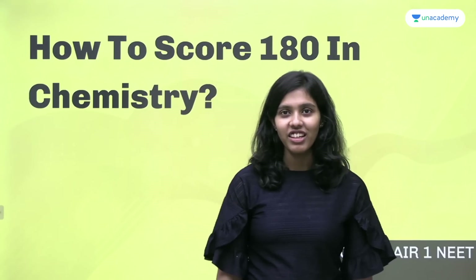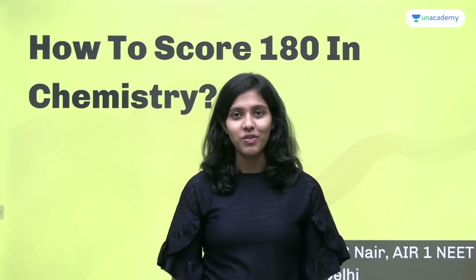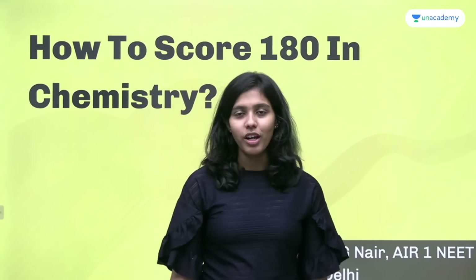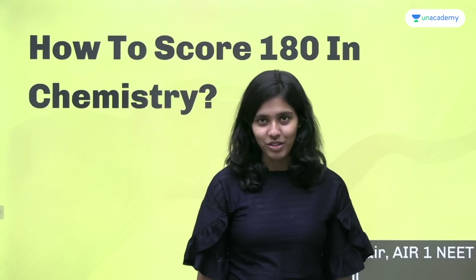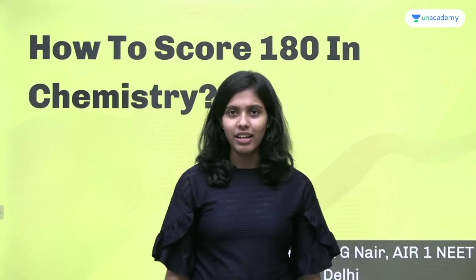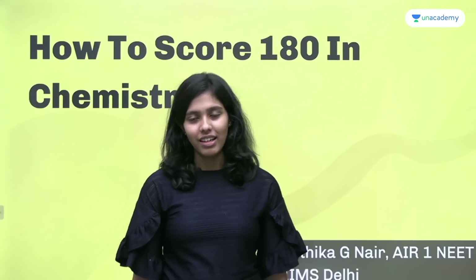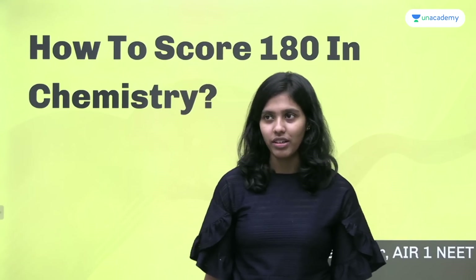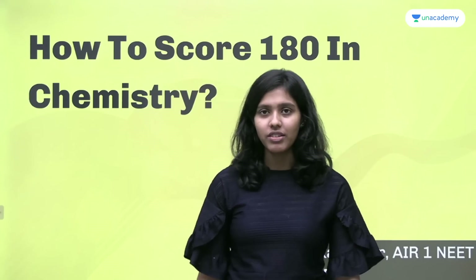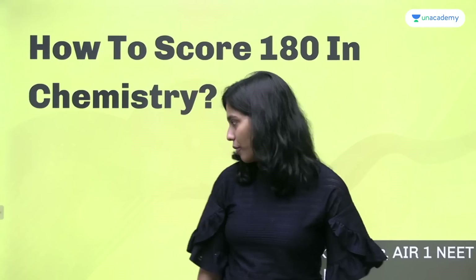Hi everyone, I'm Kartika Jee Nair. I secured All India Rank 1 in NEET 2021 and I am currently pursuing MBBS from AIIMS New Delhi. Today I'll be talking about how to hit a perfect score in chemistry. I scored 180 in chemistry, and while it's not easy, it is easier compared to physics. Let's start with the strategies we can follow to at least come close to that perfect score.